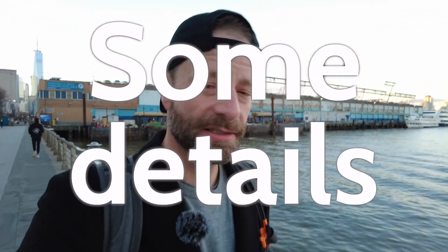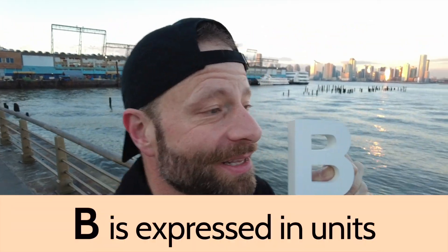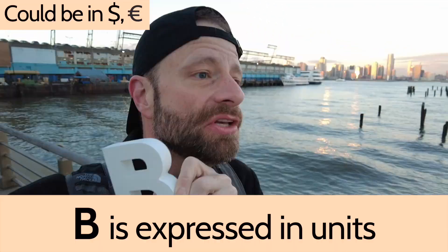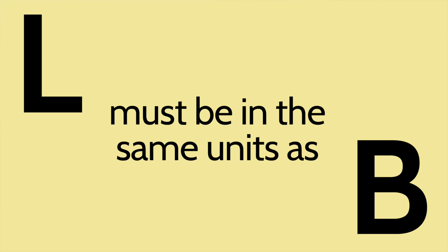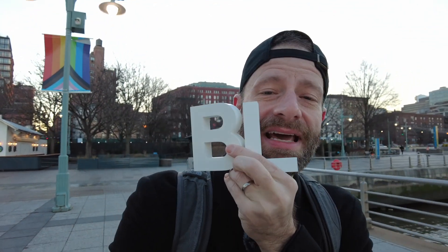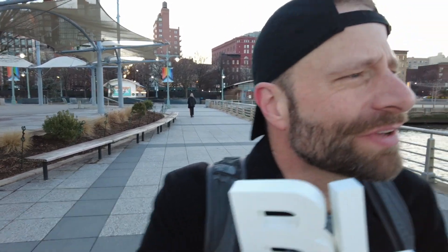So let's talk some details. The B — the burden. If you're going to do this mathematically, it's got to be in some kind of unit. So you could measure it in dollars, you could measure it in euros, you could measure it in units of goodness. Then the L — the loss. It also has to be in some units, and it has to be in the same units as the B. If you're going to compare the B to the L, they have to be in the same units. If the loss is human lives and the burden is spending a couple thousand bucks, you've got to then either put a monetary value on human life, or put a fractional value of a human life on the couple thousand bucks.